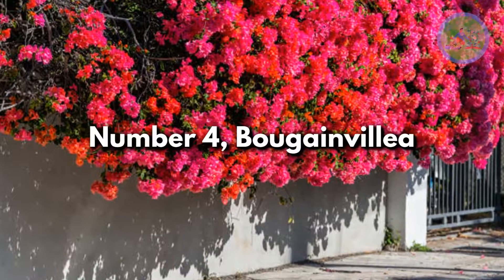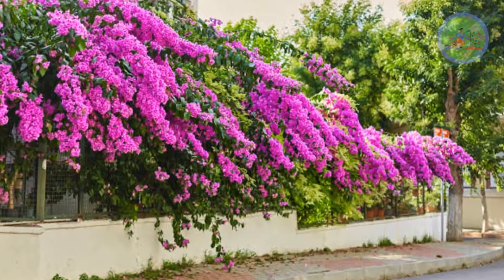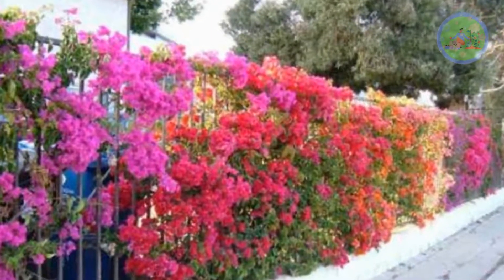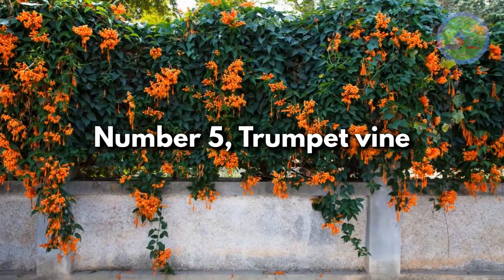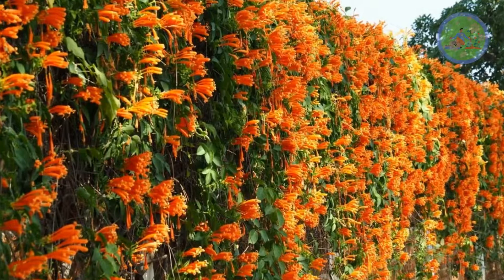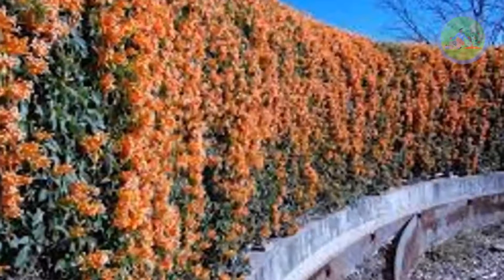Number 4: Bougainvillea. This tropical plant with its heart-shaped leaves and clusters of colorful blooms is an optimum choice for covering fences and walls. Number 5: Trumpet Vine. Its bright orange blooms enhance the overall look of the wall. It can grow in a wide range of conditions — warm, cold, sunny, and shade.